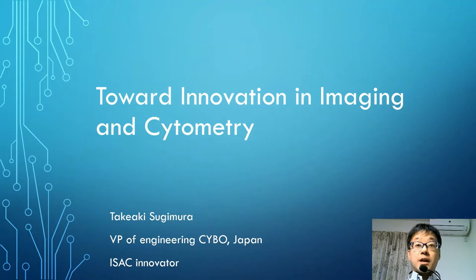Hello, I'm Takeaki Sugimura, a VP of Engineering at CYBO in Japan. I'm also a member of the International Society for Advancement of Cytometry, ISAC, and I have been an ISAC innovator since last year and a member of the CYTO Innovation Committee. I'm enjoying these activities very well. I'd like to talk about how to build a system to introduce imaging innovations into Cytometry.